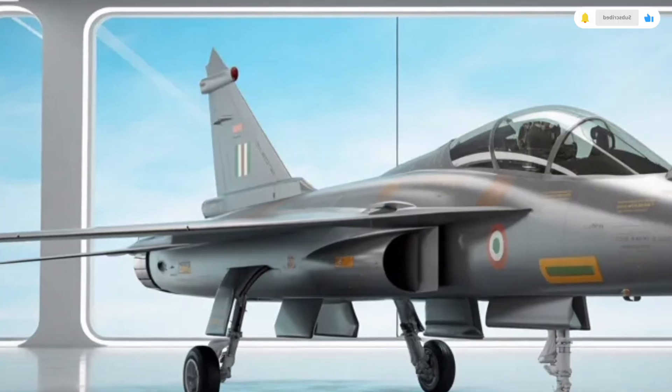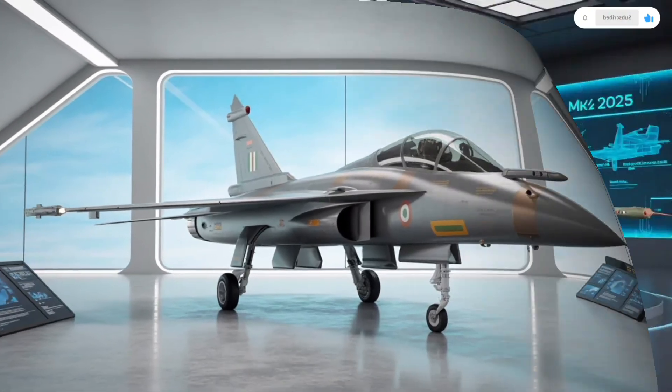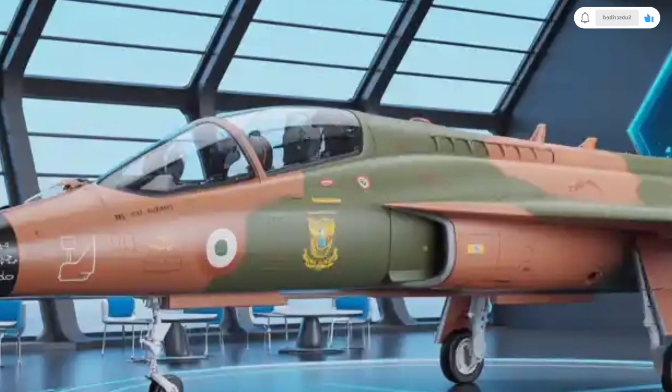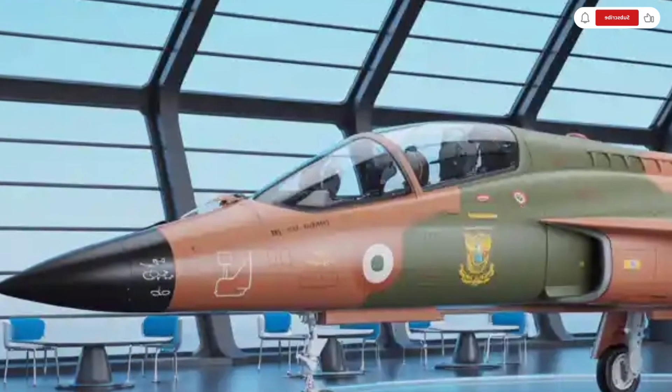In this video, we'll break down everything about its exterior design, cockpit or interior technology, its mind-blowing performance, and the estimated pricing that makes it one of the most fascinating aircraft in its class.